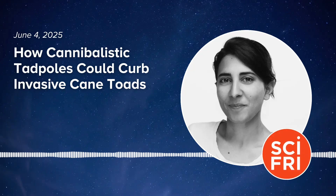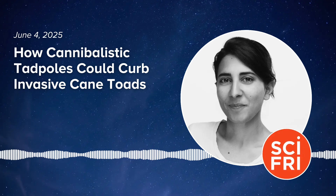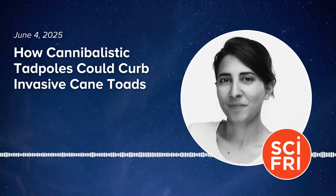Hey, this is Flora Lichtman, and you're listening to Science Friday. Today on the show: engineering cannibalistic tadpoles to solve an invasive species problem. This is the first time that I felt some optimism that we could actually do something about controlling cane toads.